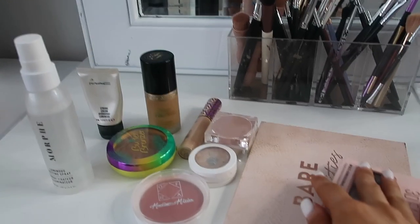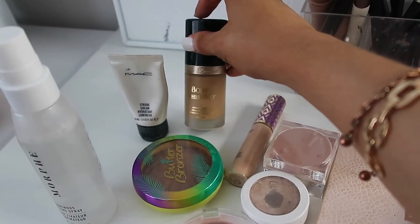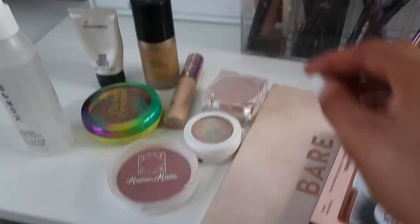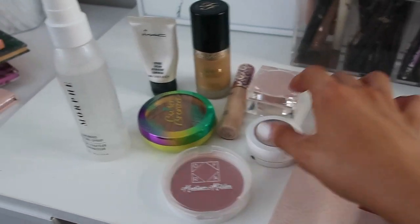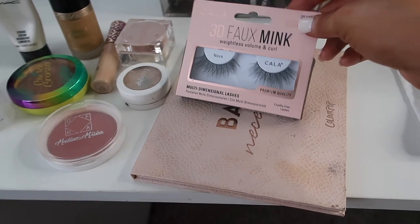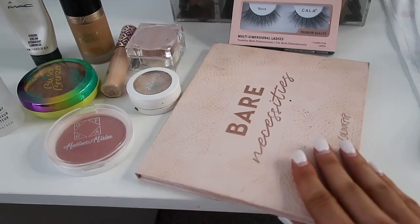Alright, so overall these are all the products that he picked out: the MAC strobing cream as a primer, my favorite Born This Way foundation, Butter Bronzer which is my favorite, Tarte Shape Tape concealer. He pretty much picked out all my favorites. The powder is the KKW baking powder number one. Then we have the Ofra blush, ColourPop highlighter, the Morphe setting spray, the new lashes I'm actually excited to try, and of course my Everyday Palette.